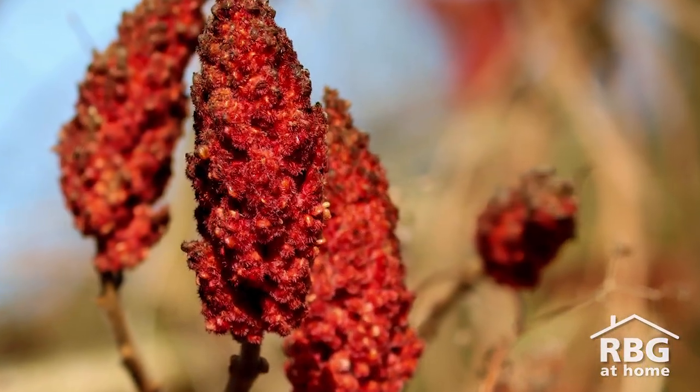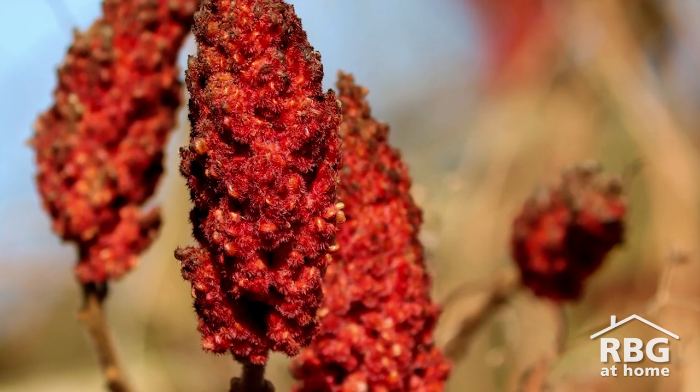Now, just behind me here in the Kippax Garden, you can see sumac trees. These are a great option to support birds because they have lots and lots of seeds. I also think they have a beautiful flower and a fun pop of color to bring to your garden.